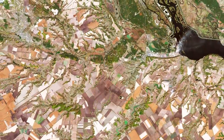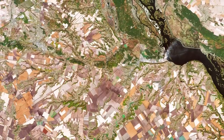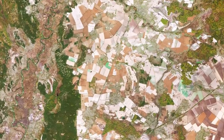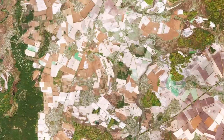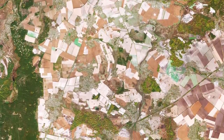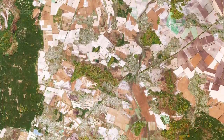Owing to Ukraine's climate and arable land, agriculture plays a large role in the country's economy. Large agricultural plots dominate this week's image, with corn, wheat and barley being the country's main crops. With over 40 million hectares of agricultural land covering 70% of the country, agriculture is Ukraine's largest export industry.